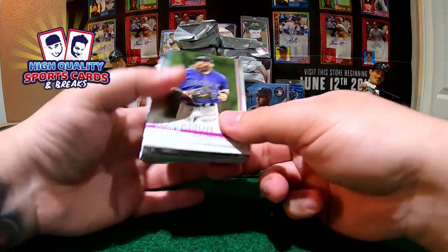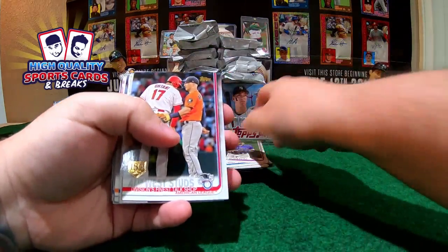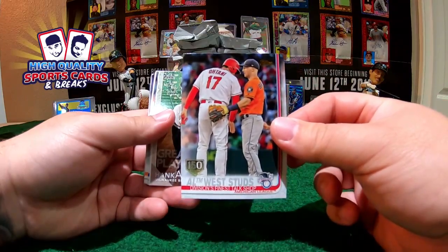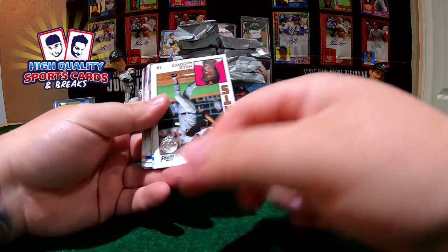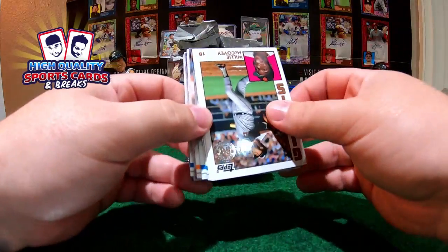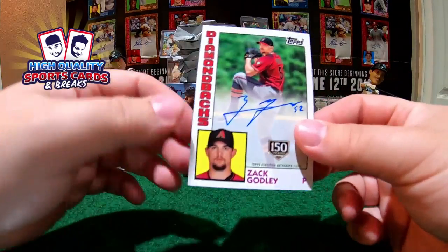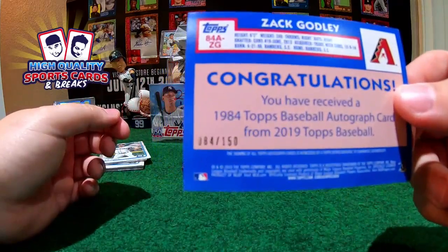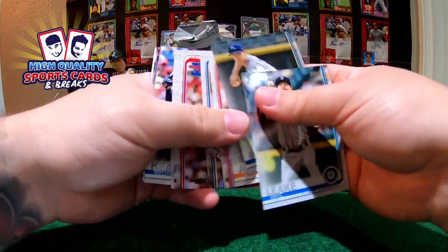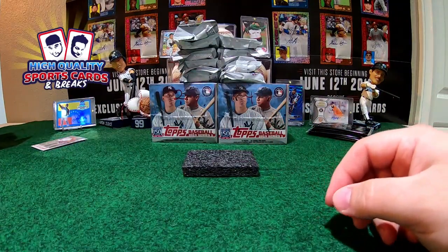Here we go, first pack, first box — good luck everybody! We get the first parallel: a Series 1 150 gold. And very quickly in this break we got the first auto — a Diamond Backs 150 gold logo on-card auto, numbered 84 out of 150. What a nice start! Congratulations to the D-Backs slot.